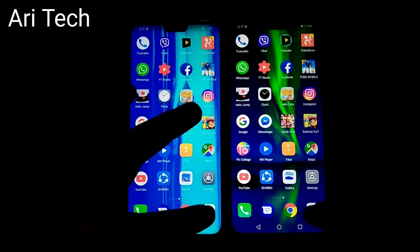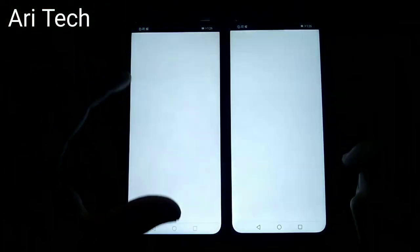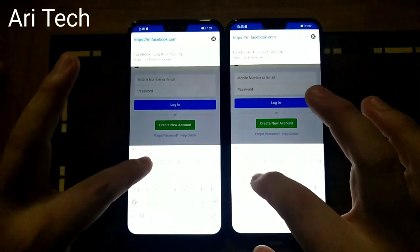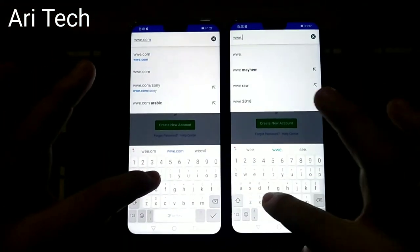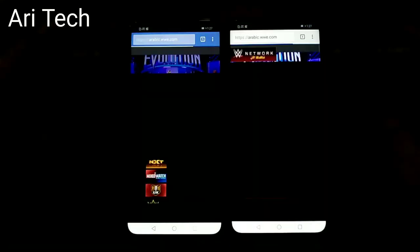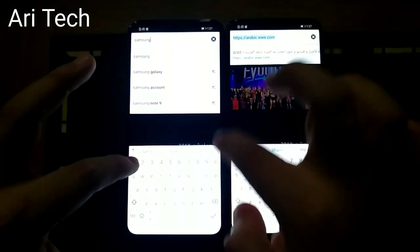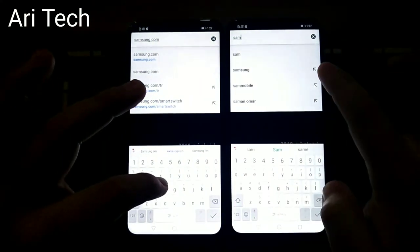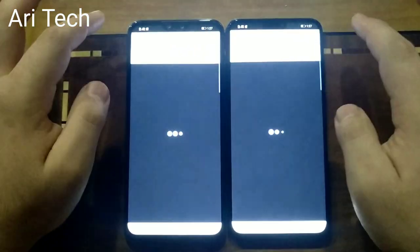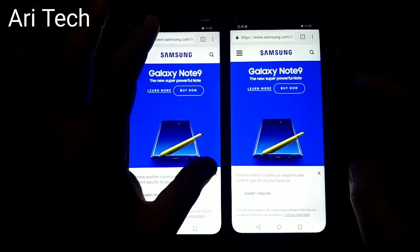Let's open the camera on both phones — also about the same. Now let's open Google Chrome on both phones and load Facebook — about the same. Then WWE.com on both phones — Honor ATX a little bit faster. Samsung.com on both phones — Honor ATX faster.